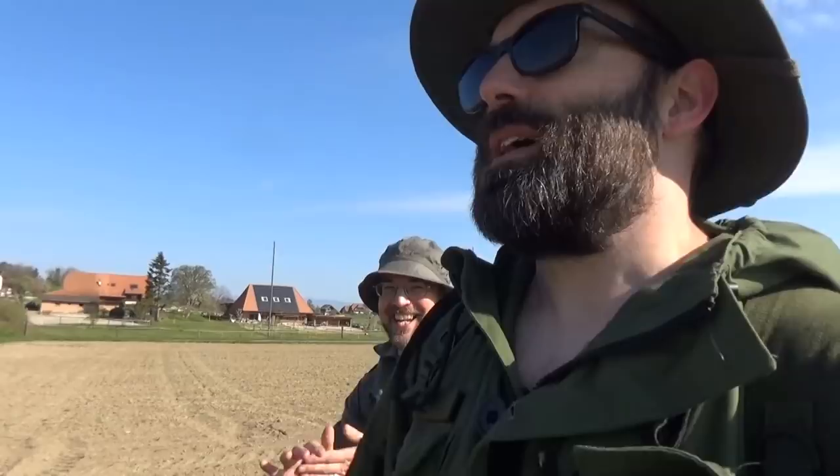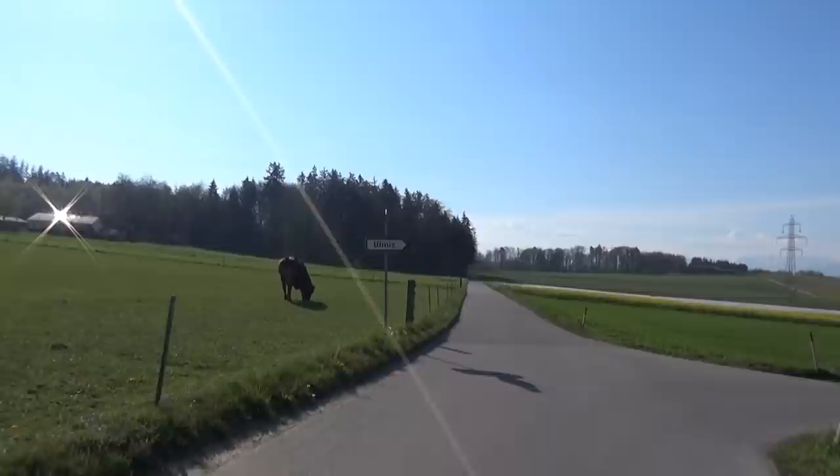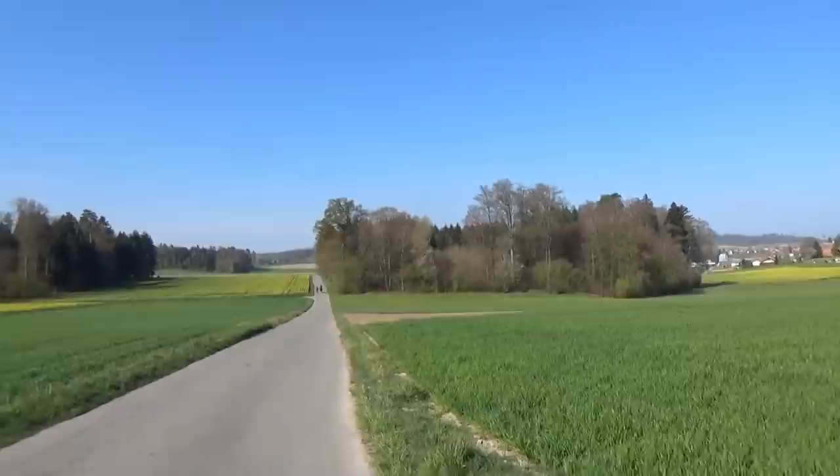We're getting close now to where the Confederates and their allies were marshalled - and I suspect this looked quite different back then.